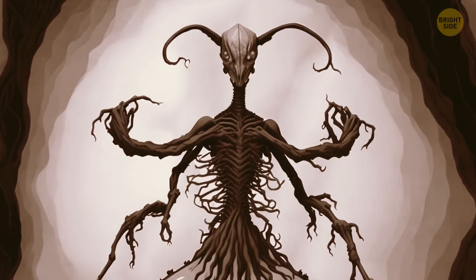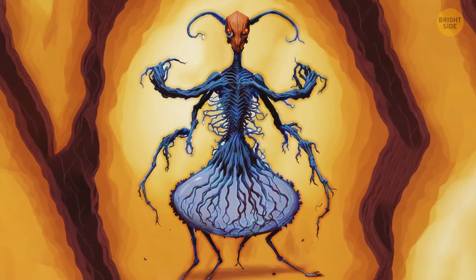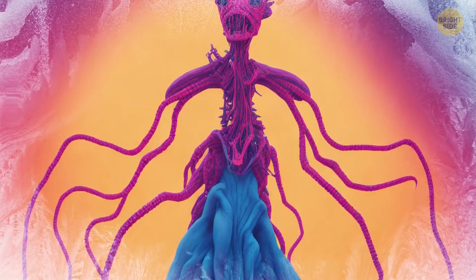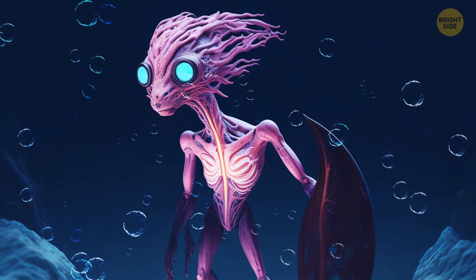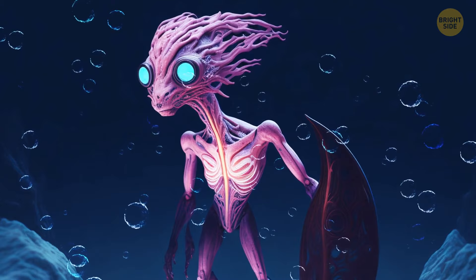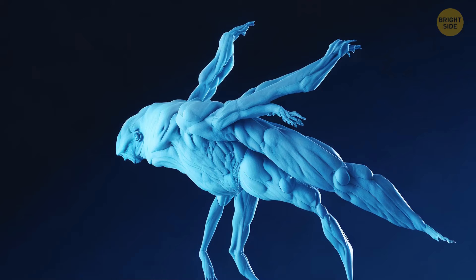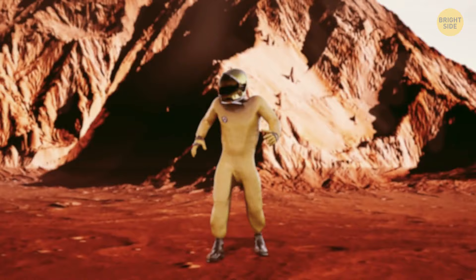Now look at this dude from Saturn — he's got flippers instead of arms, and small holes with no external ear flaps instead of regular ears. Most of this gas giant is colder than minus 220°F. You can't walk on it, but you can turn into a snowball if you're feeling frisky. Things are quite similar on Jupiter, so turning into a seal and chilling there isn't a bad idea — at least you can live there rent-free. And Neptune and Uranus are ice giants with no solid surface, not exactly hospitable to life.